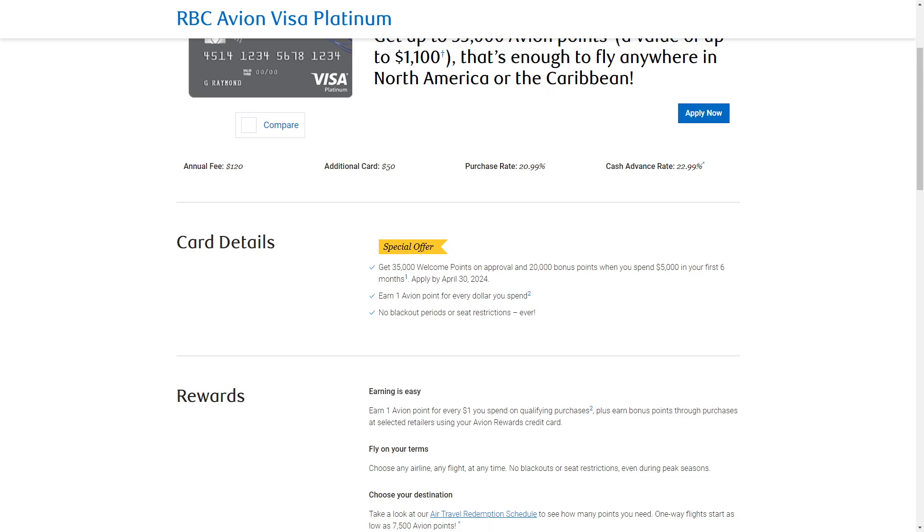The cons of using this card would be that it only earns 1 point per $1 spent on most purchases, but you're going to earn 1.25 points on travel. There are also poor rewards if not redeemed through the Air Travel Redemption chart.